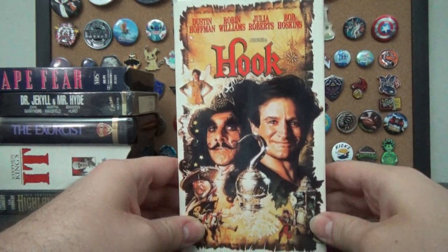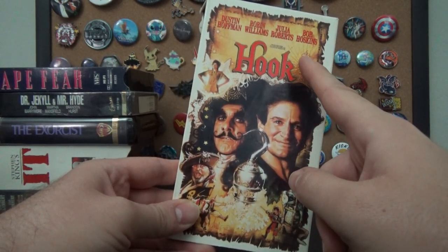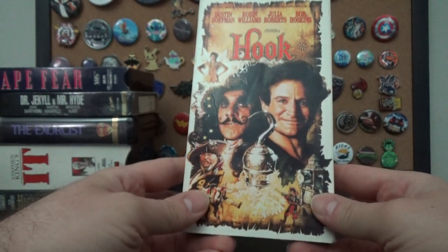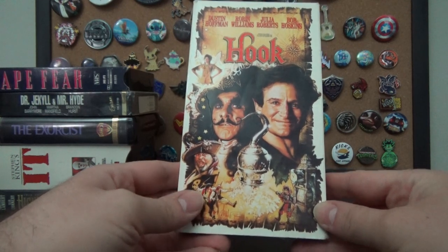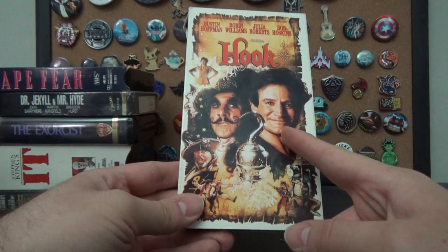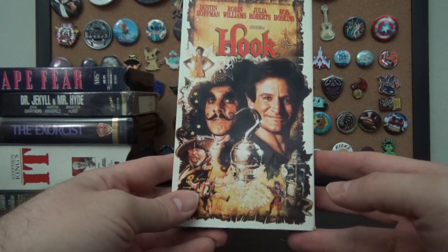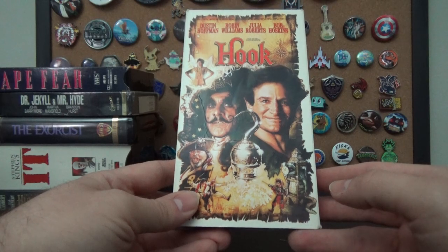Here's Hook, with Robin Williams, Dustin Hoffman, Bob Hoskins as Smee, and Julia Roberts as Tinkerbell. This movie seems very divisive — you either like it or you don't. I'm firmly in the like category. It's got Robin Williams and Dustin Hoffman doing a great performance. It also introduced the world to Rufio — Dante Bosco. I don't remember if this was his breakout role but he went on to do a lot of other stuff too.